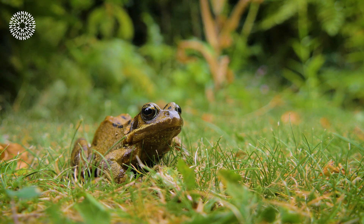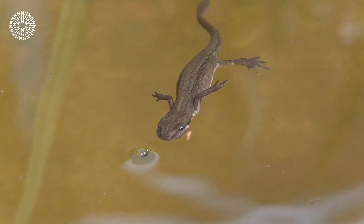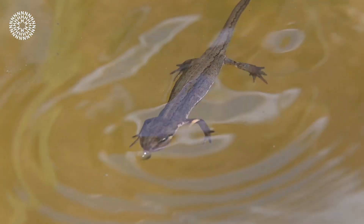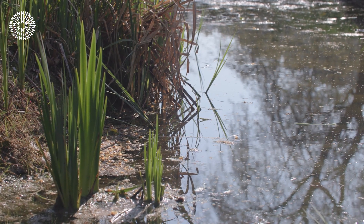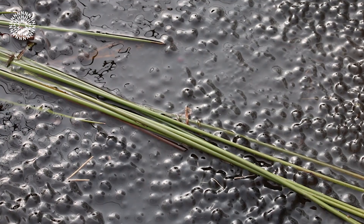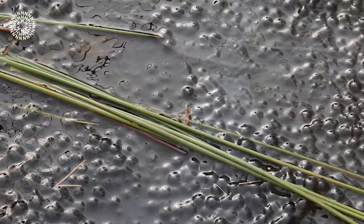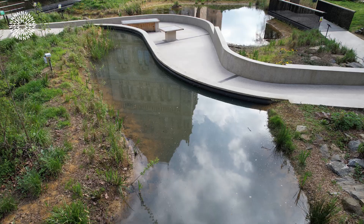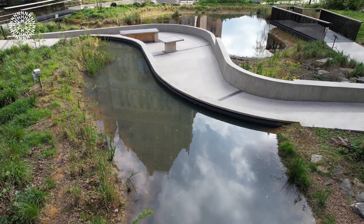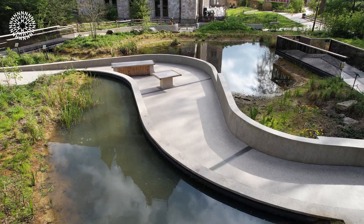Here in this pond we're lucky to have frogs, toads, as well as newts. If you have a pond near you, you might catch a male toad hitching a ride on a female toad, which is when they're mating. This leads on to them laying their eggs. You can spot frog spawn — we have some just along the banks here — and they come in jelly-like clumps. The toad eggs are a little bit different because they're in more of a stringy structure, kind of wrapped around foliage. So if you have a pond nearby, it's a good chance to spot the difference between the two.